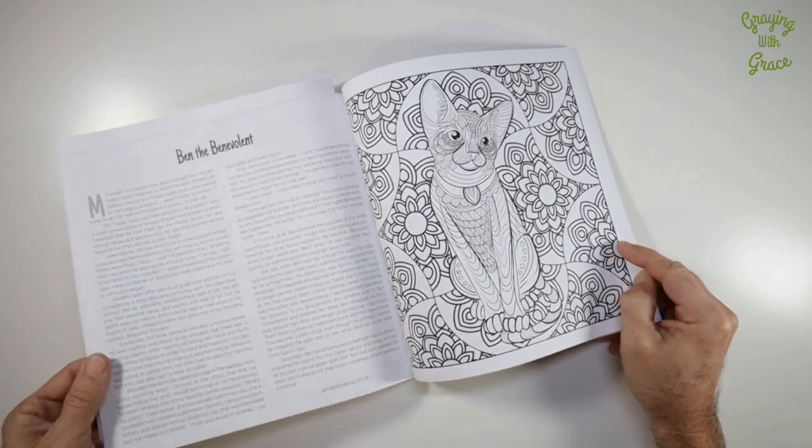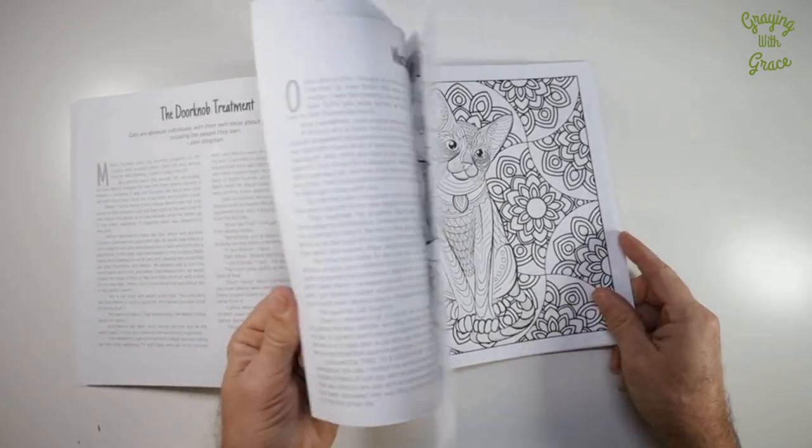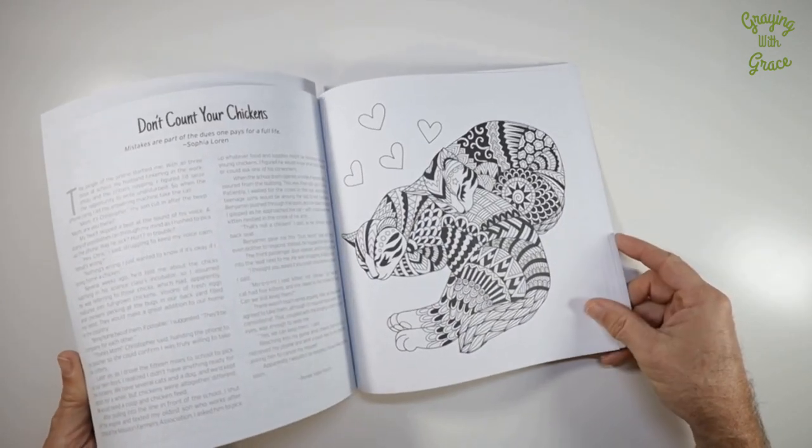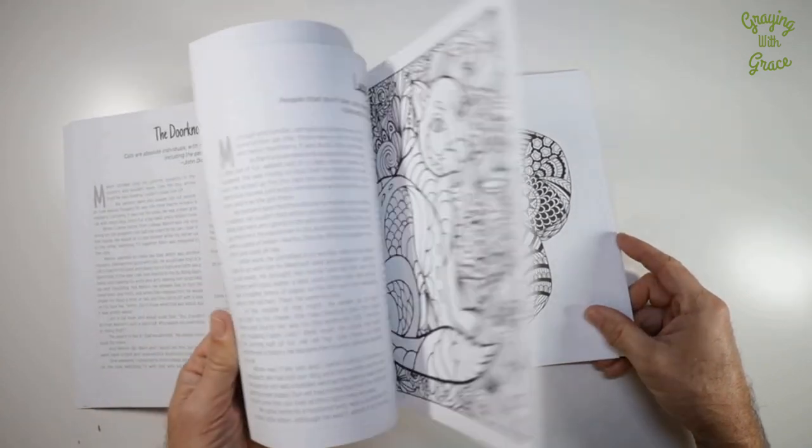In conclusion, the Magic of Cats Coloring Book is a treat for cat lovers and coloring enthusiasts alike. It's a perfect blend of creativity and relaxation and a unique way to de-stress after a long day.